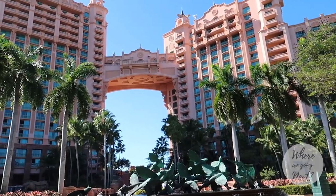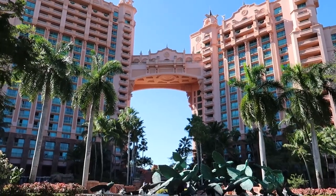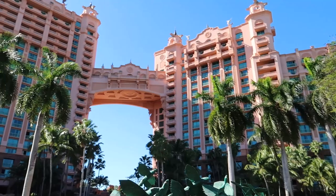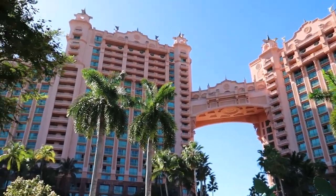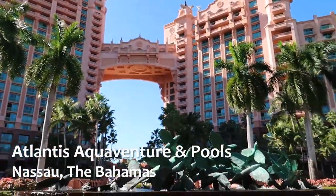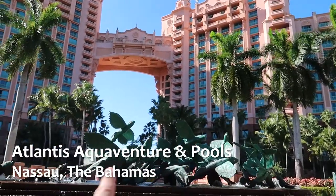Hey guys, welcome back to our channel — where are we going next? Today we've got part two for you here at Atlantis in Paradise Island. In our previous video, if you watched part one, we toured the inside, the lobby of Atlantis, and showed you all the cool things offered there. Today we're heading outside and we're going to start at probably one of the most iconic spots here at Atlantis: the Flying Fish Statue.